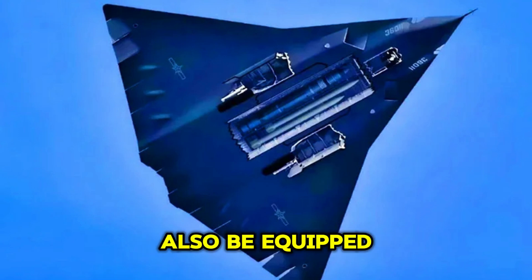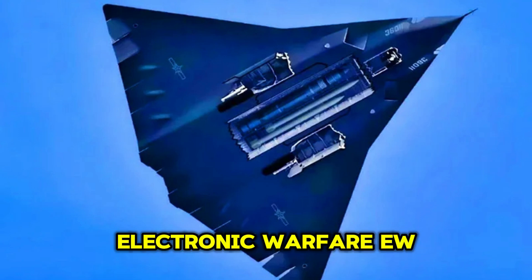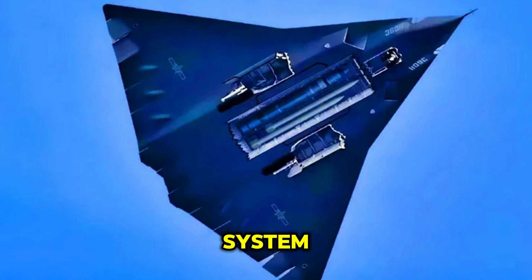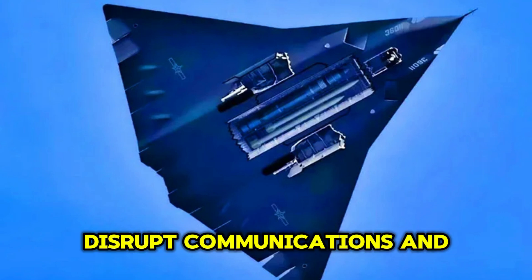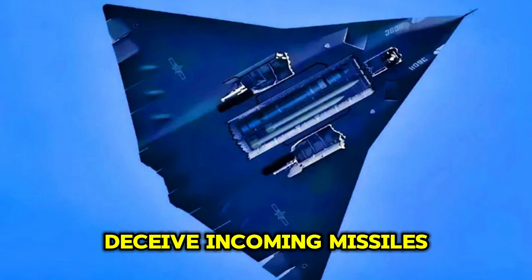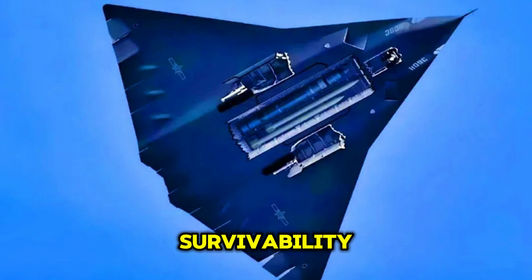The aircraft would also be equipped with an advanced electronic warfare (EW) system, enabling it to jam enemy radar, disrupt communications, and deceive incoming missiles, thus increasing its survivability against modern air defense systems.